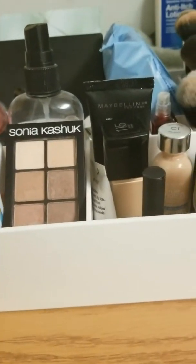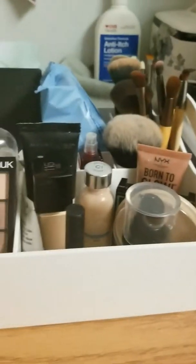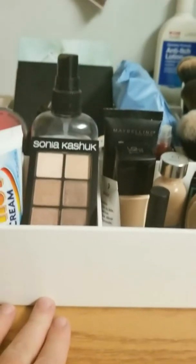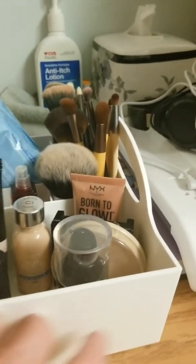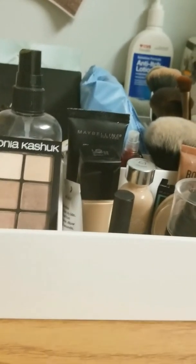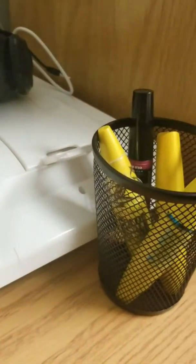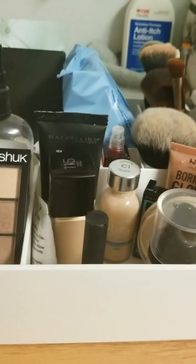So this is my makeup collection for college. It's just a little box and I put all my makeup in the box. I just ordered some new makeup products, so I will be doing an unboxing soon and then I will have more makeup to show you guys. I hope you guys have a great evening — I'll talk to you all later. Bye!